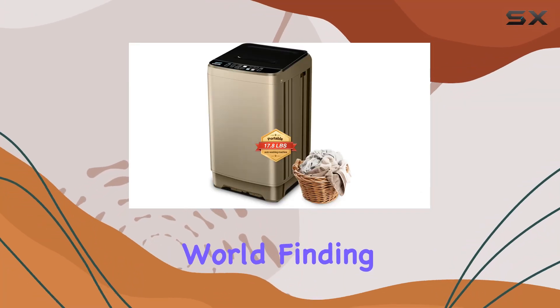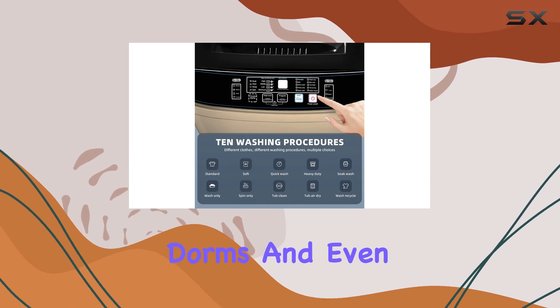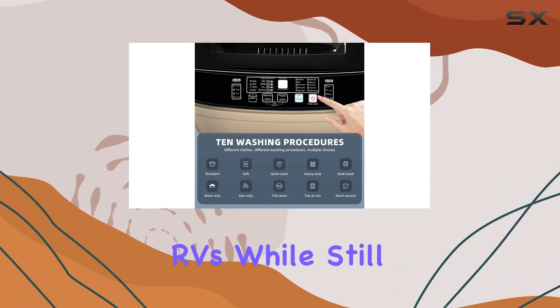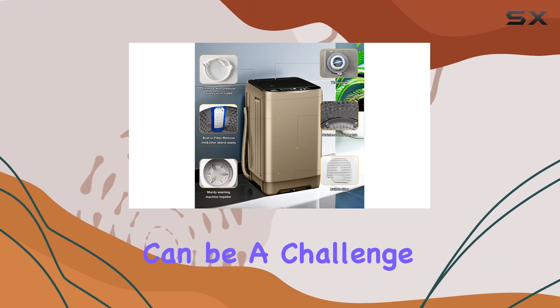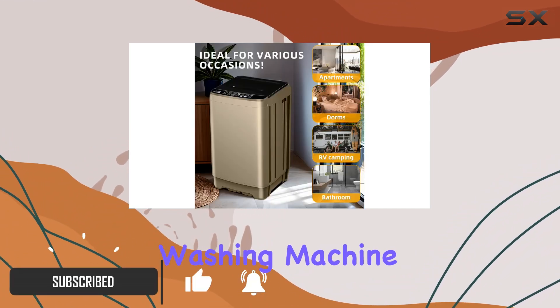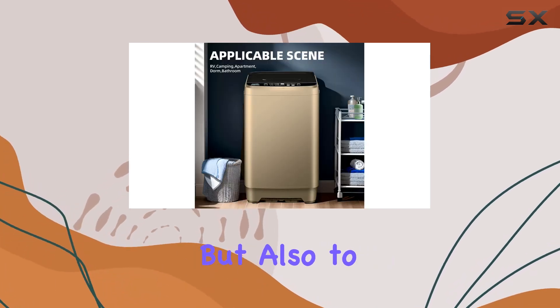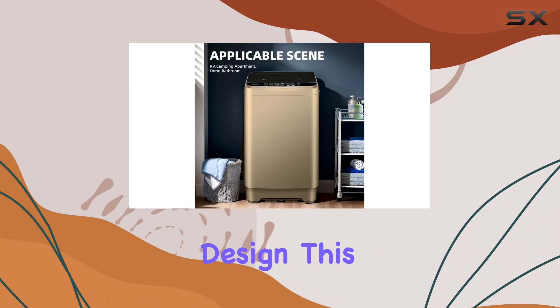In today's fast-paced world, finding a washing machine that fits into the compact spaces of apartments, dorms, and even RVs while still delivering on performance can be a challenge. Enter the Ute 2.3 CUFT Portable Washing Machine, a gold-hued marvel that promises not just to fit into your space but also to add a touch of elegance with its sleek design.